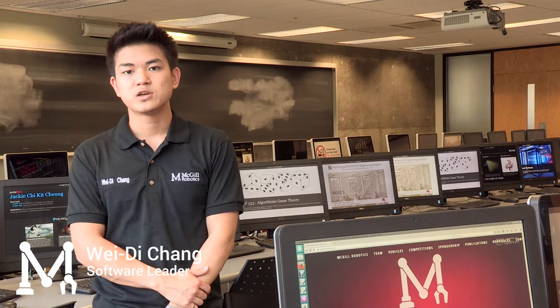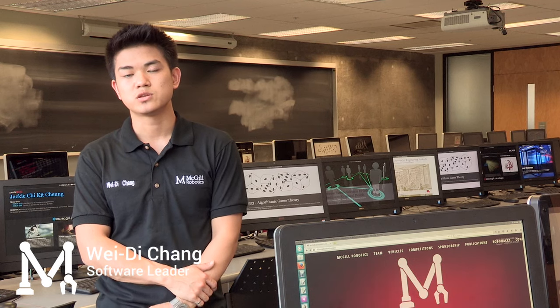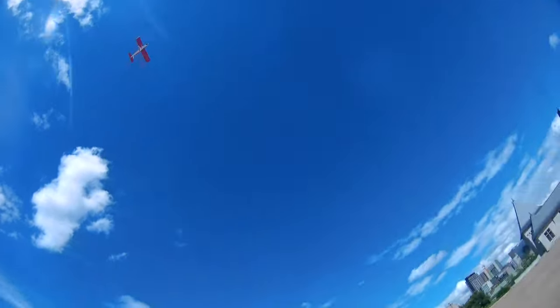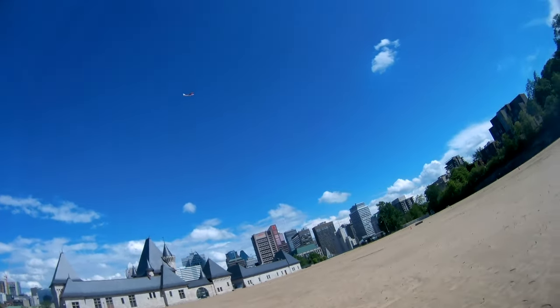This year, we have completely overhauled our software system to make better use of the sensors and actuators available to us on Bradbury, but also to share our high-level functionalities such as computer vision, our planner, or our front-end with McGill Robotics' new drone team to eliminate redundant work between software teams.